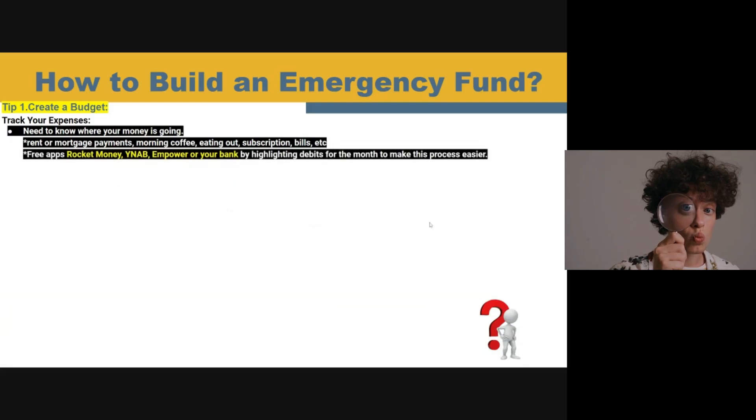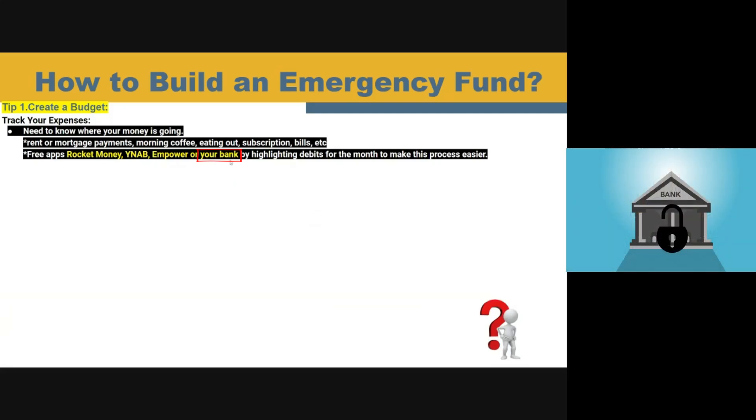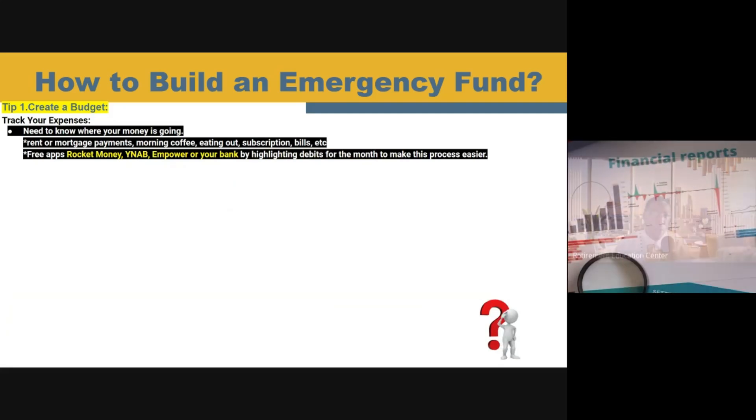Now, of course, if you're incapable of tracking your own expenses, there are free apps that you can download like Rocket Money, YNAB — which stands for You Need a Budget — or the app Empower. Or better yet, you can also just use your bank like I do by simply highlighting your debits for the month to make sure that you understand where all of your expenses are going.